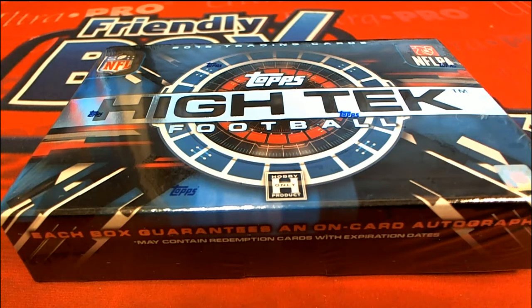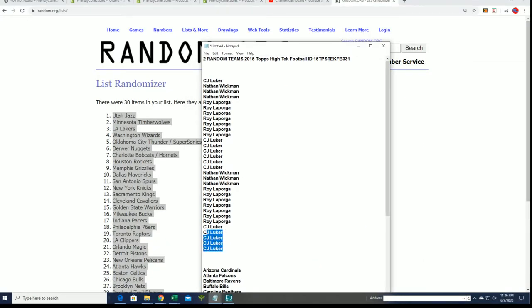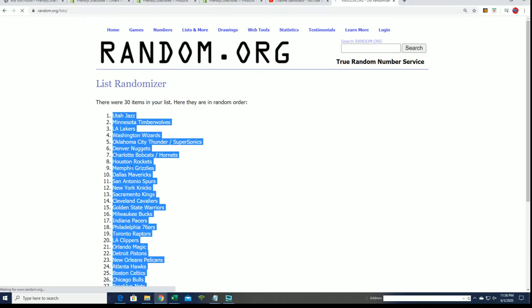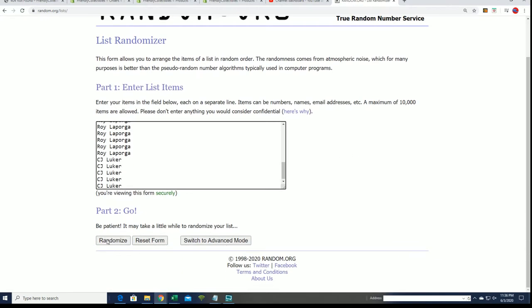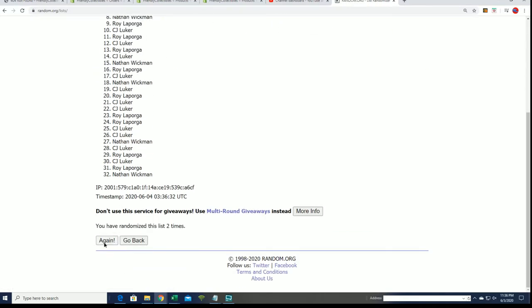One autograph card, one base parallel, six base cards. We'll see if we can pull a big parallel — maybe instead of just a base parallel, maybe we just get some low-number, really rare autographed hit. CJ has 105. You can see each spot is worth two teams. We're going to randomly get the owner list first, seven times, and then random the teams and stack the list up side by side, so you know what team you get in the break.